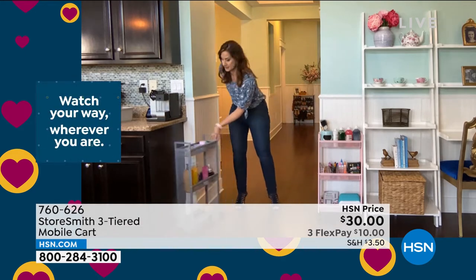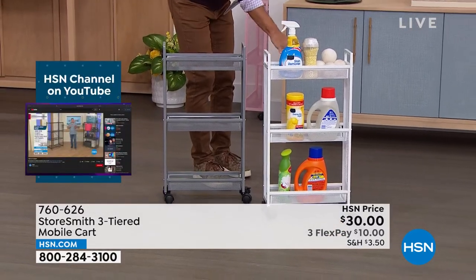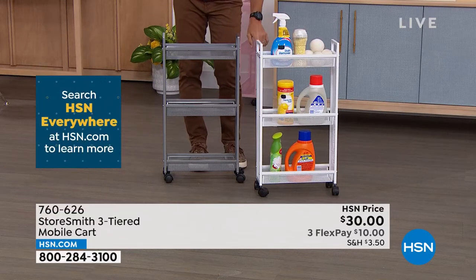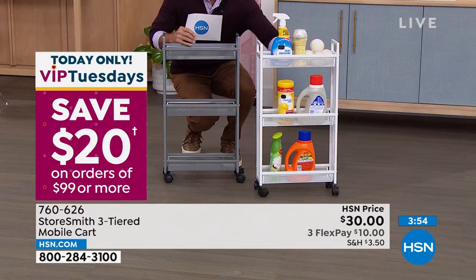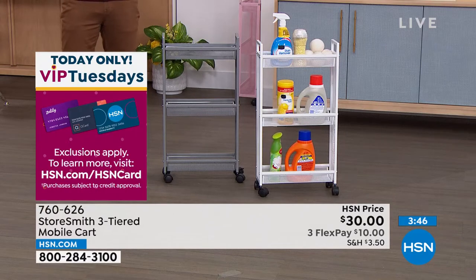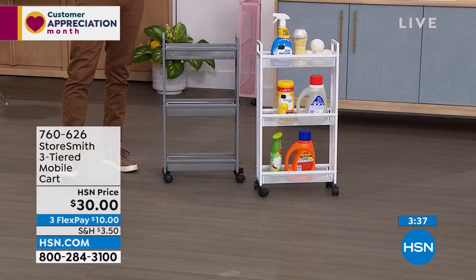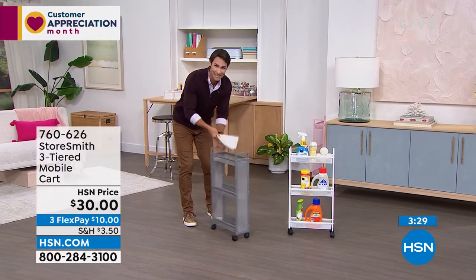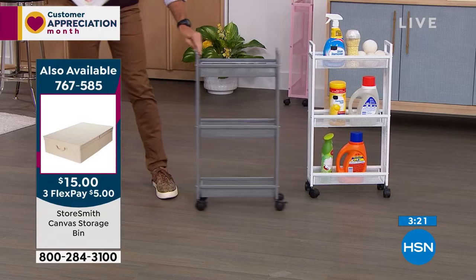A couple of hints you'll hear this hour: vertical space. A lot of times items are on a counter taking up left-and-right space, or up in a cabinet where you need a stool to reach them. Now you have quick, easy access and you're using vertical space instead. That slim design — you can tuck it anywhere. Maybe it's the bathroom, laundry room, or mudroom. Look at those awkward nooks we all have — what do you do with them? Put this in there. You're not building something permanent. Roll it in when you need your items, roll it right out.